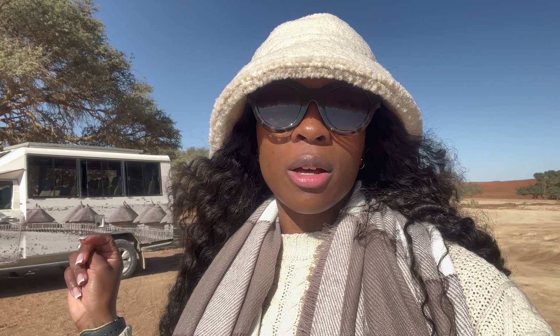So far I am giving Sossusvlei Dune a 10 out of 10 for this tour guide. He is very informed and he put us up for a challenge. I'm really happy that I climbed up a dune that is 300 meters high. The service is impeccable, the food was very delicious last night, and I slept very, very well. For someone who was skeptical about being in the middle of a desert — I thought it was going to be dusty everywhere — but I was really happy. For those that haven't been to Sossusvlei, I'm giving it a 10 out of 10 so far.